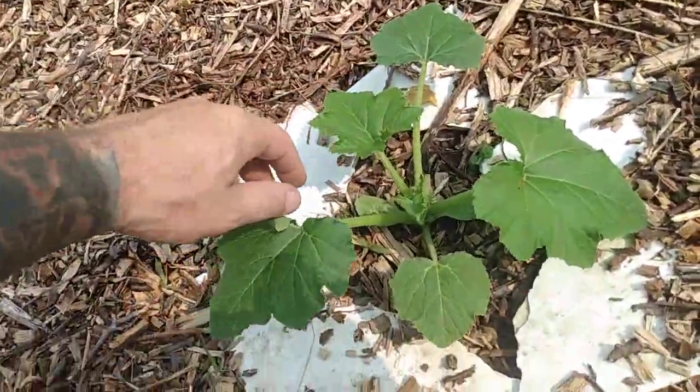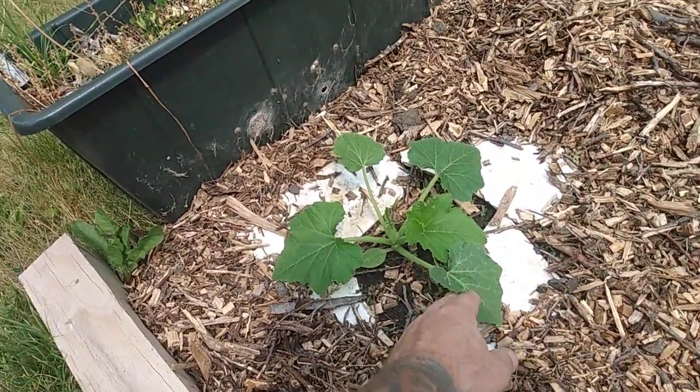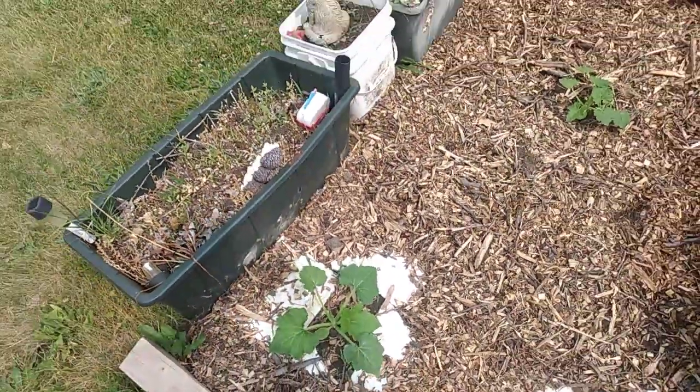Zucchini squash, summer squash — it's all growing well. We've got new growth on it, so it will be nice when I start harvesting from that.